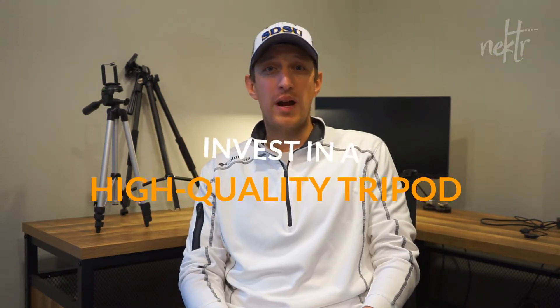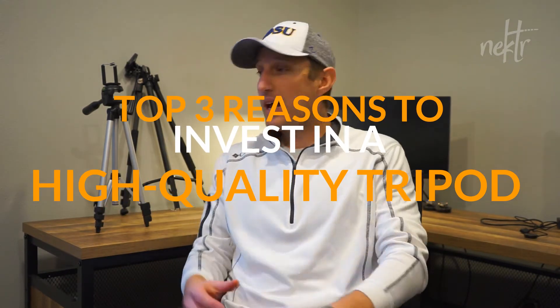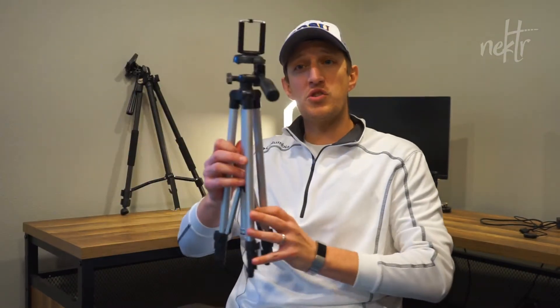Hey everyone, and welcome to your Monday marketing tip. This one's for videographers out there that are using a tripod. We've learned over the last few months that a good quality tripod can go a long way. Sometimes if you're using a smaller camera, you can use a smaller tripod like this guy — nothing wrong with that, it'll serve your purpose just fine. But if you're using a bigger camera like a DSLR or a mirrorless camera, you're going to want something a little bit sturdier.